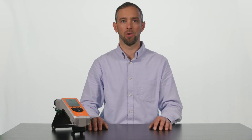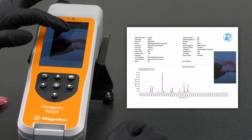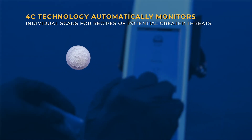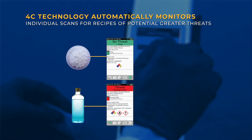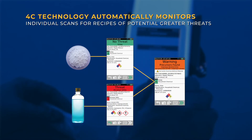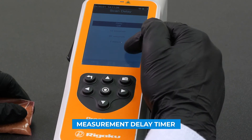With the Progeny Rescue, you have the ability to take a photo of your sample with an onboard camera that will then automatically attach itself to your tamper-proof PDF report. The included 4C technology automatically monitors individual scans for recipes of potential greater threats. There is a measurement delay timer to help keep the user safe from potentially volatile materials.